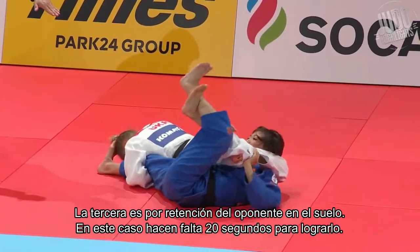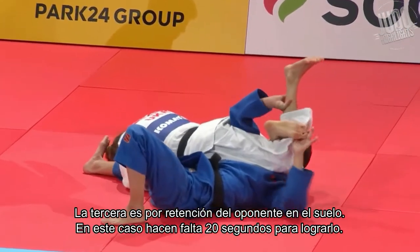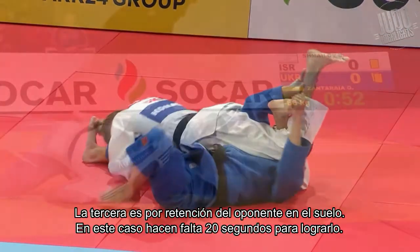The third is by holding the opponent on the ground. In this case, 20 seconds are needed to achieve it.